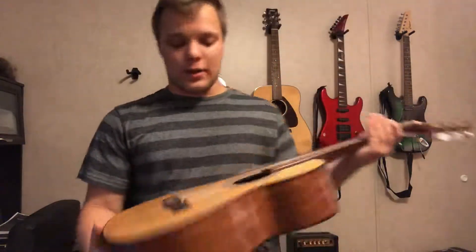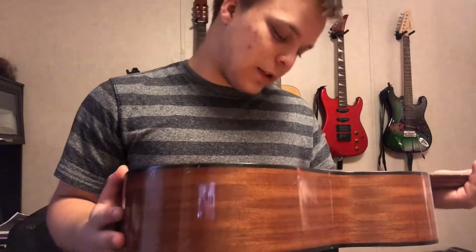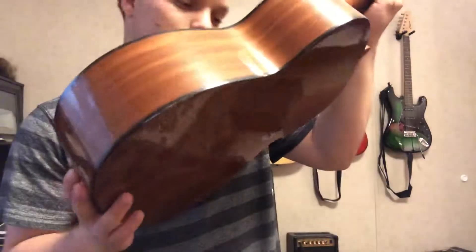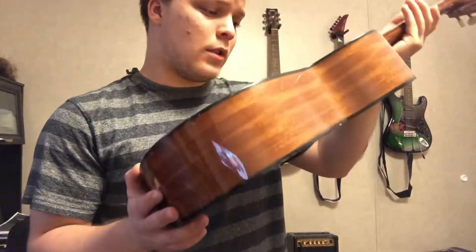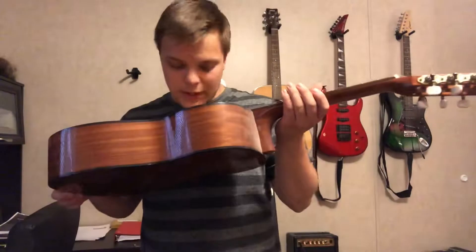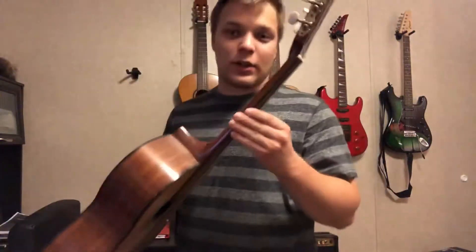Over here we have a classical guitar made in Lubu, Czech Republic. It's a Strunal guitar. I don't know exactly what size — it's a half-size guitar. This is my first ever guitar.